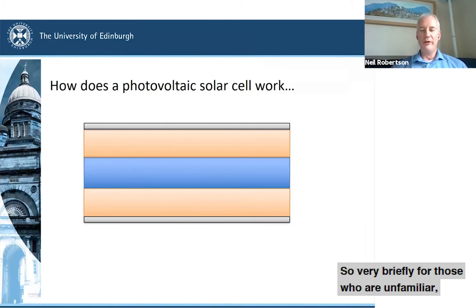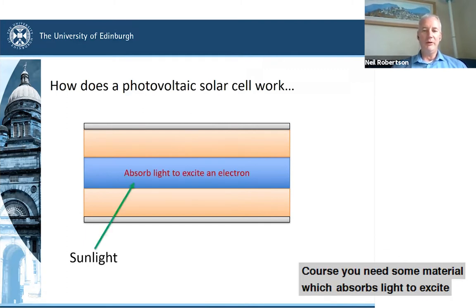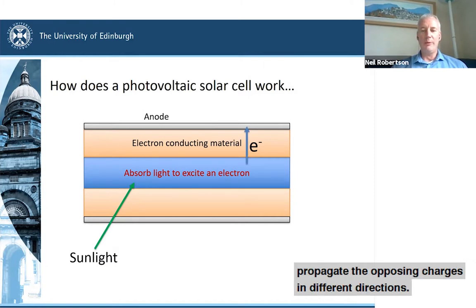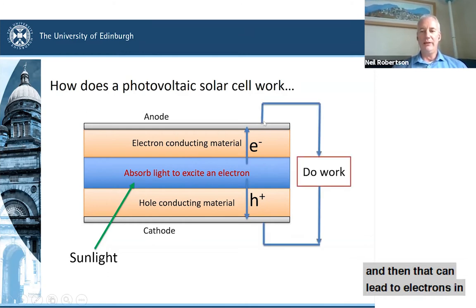Very briefly for those who are unfamiliar — here's a slide of how a photovoltaic solar cell works. This is a side-on view. You need some material which absorbs light to excite an electron. In a dye-sensitized solar cell this would be a molecular dye, much like in photosynthesis. You need materials that will selectively propagate the opposing charges in different directions — a material selective for electrons and a material selective for holes — so that these charges are separated to the different electrodes, anode and cathode, driving a photocurrent.